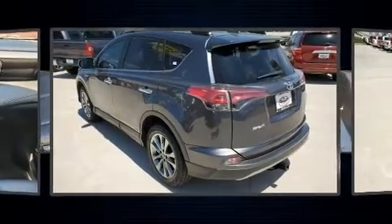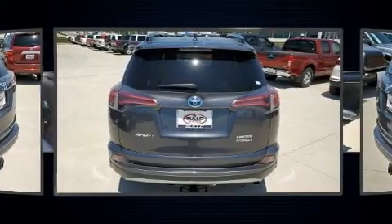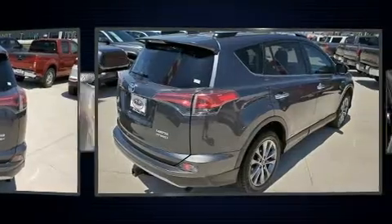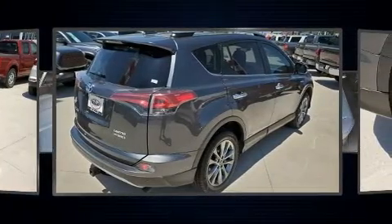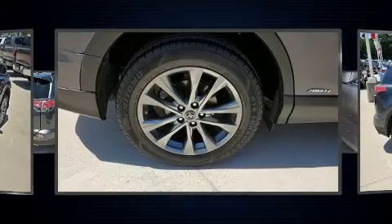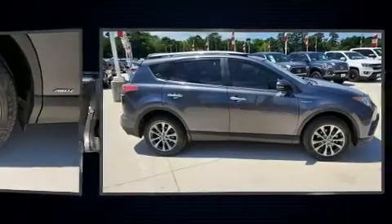Toyota ensures the safety and security of its passengers with equipment such as dual front impact airbags with occupant sensing airbag, front side impact airbags, traction control, brake assist, ignition disabling, and four-wheel disc brakes with ABS.